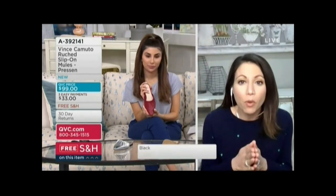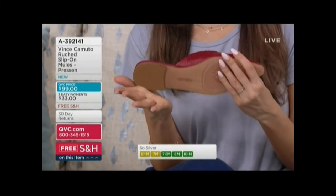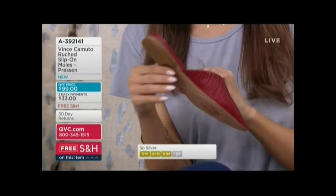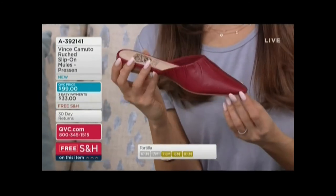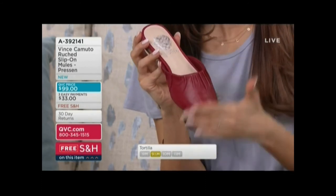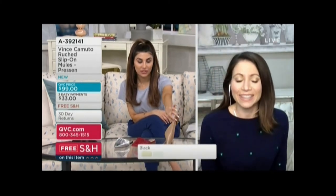I love that it has a little bit of a pointed toe, but not super pointy — your toes have plenty of room in there. Just that little touch of a heel, two-fifths of an inch, just enough to get you up off the ground but nothing crazy. So easy to slip your foot in and go about your day looking very fashionable. It's kind of a crossover of an almond and a pointed toe — a little softer than a pointed toe but a little pointier than an almond. Everyone's loving this tortilla color, which matches everything.